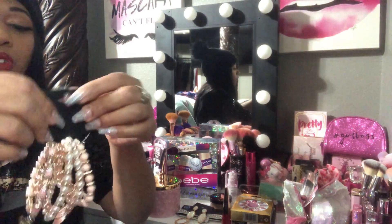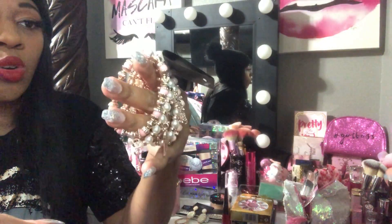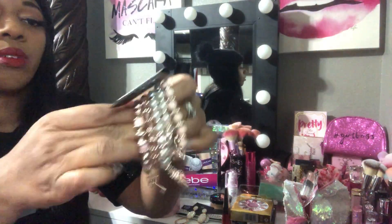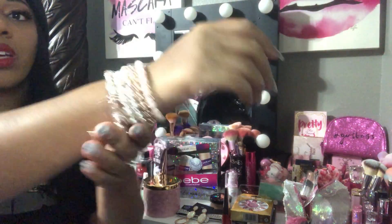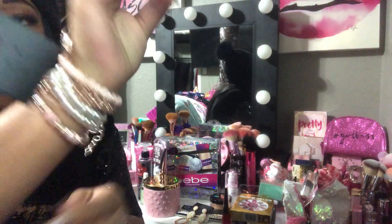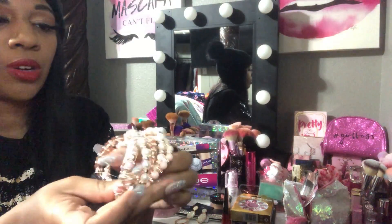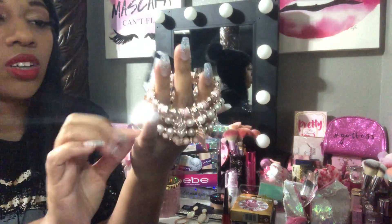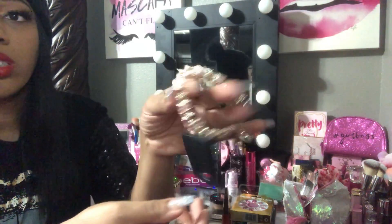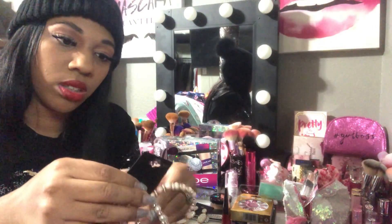This next item is from City Trends — some pretty baby pink, gold, and rose gold charm bracelets. I've shown similar ones before but in a different color. I've been collecting all the colors. I love these because they have little charms — it says 'love,' has a heart, a key, a lock, and some angel wings. They're so pretty, and these were $4.99 from City Trends.